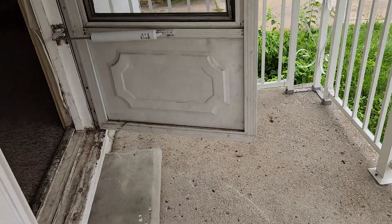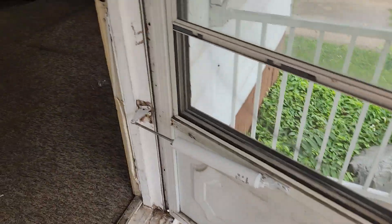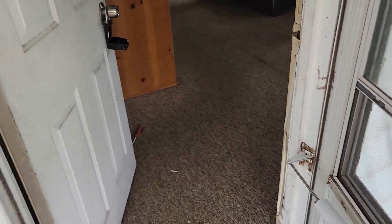Going into the house — put new locks on, lockbox. Front door is gonna need new weather stripping and I have to paint the front door.